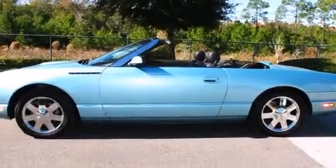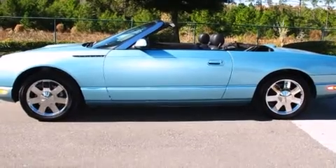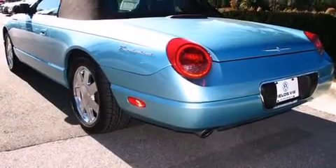Here's a great deal on a 2002 Ford Thunderbird. This two-door, two-passenger convertible still has less than 45,000 miles.